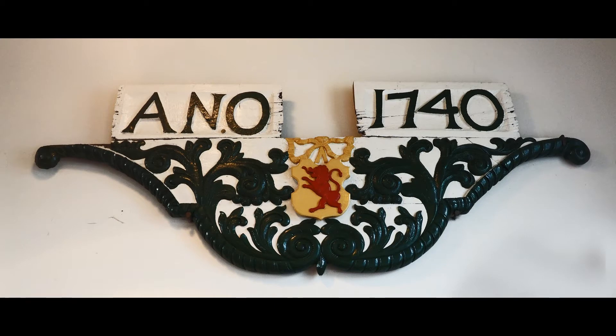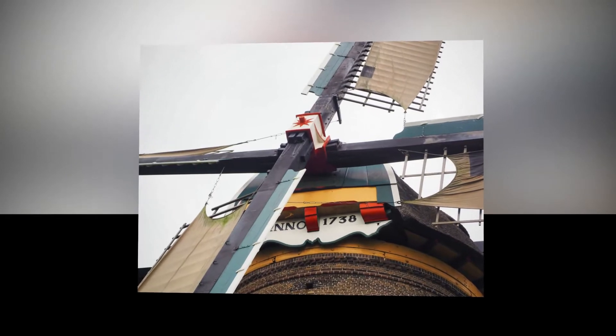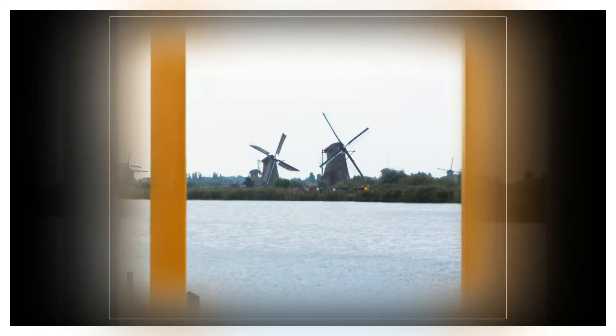Windmills were built around 1740. Most of the operating parts are made of wood. Some of the original old windmills are now maintained in good running order.